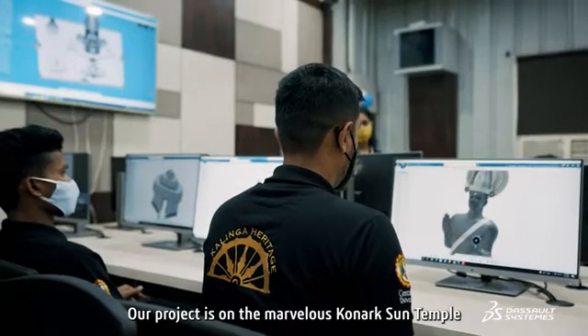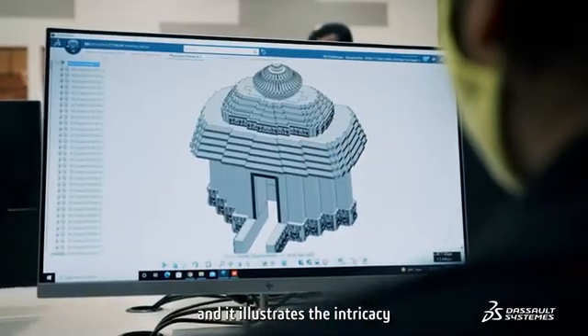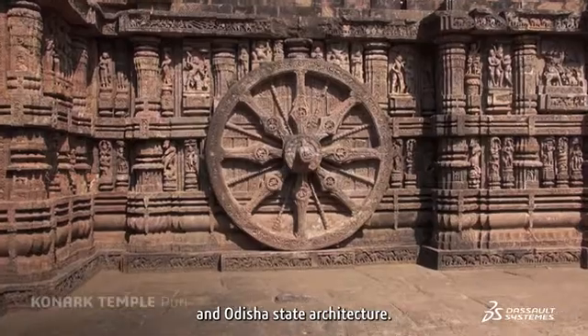Our project is on the marvelous structure of the Konark Sun Temple, which is dedicated to the Hindu sun god. It illustrates the intricacies of Kalinga-style architecture, also known as Odisha-style architecture.